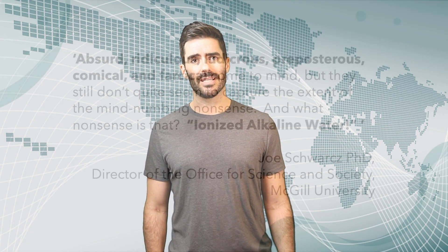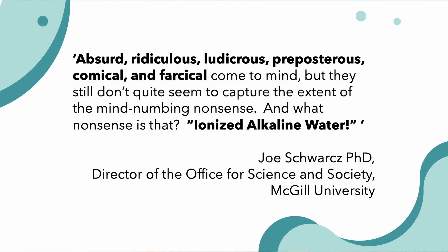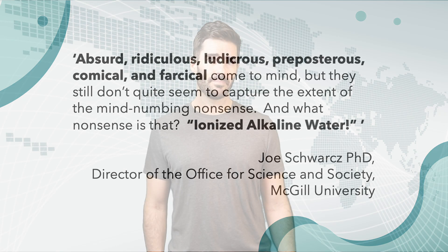In fact, Joe Schwartz from McGill University in Canada went so far as to say that the words absurd, ridiculous, ludicrous, preposterous, comical, and farcical aren't enough to capture his feelings on the topic. You see, your kidneys are really effective at maintaining your body's internal pH, and anything that you put into your body to try and change it will just go straight into your urine. So not only do you not need to manage your acid in your body, it's not even really physically possible. This is another example of when it's important to read reliable scientific literature about a claim before making a purchase, so that you don't fall for their alkalies.